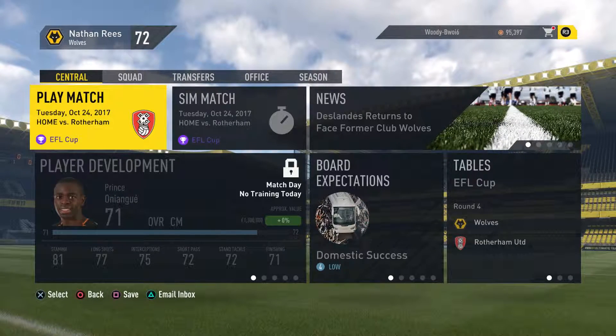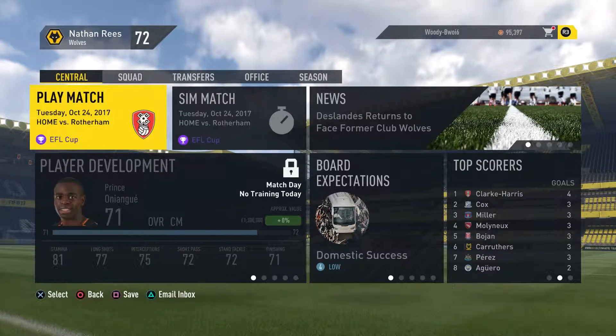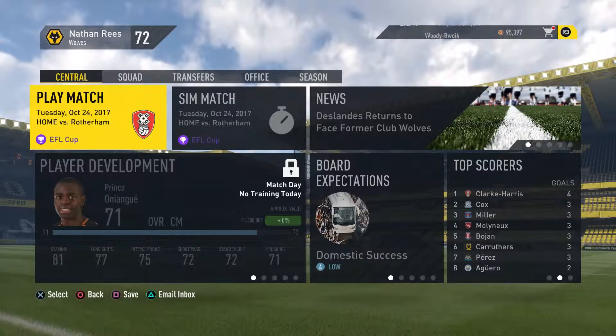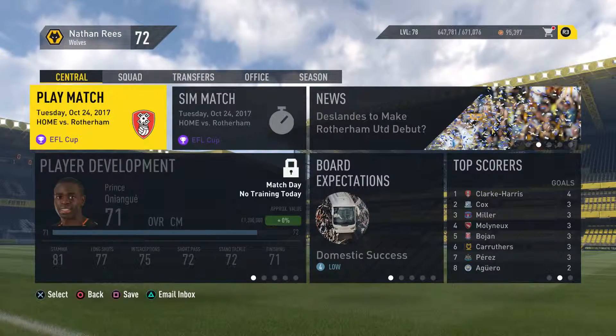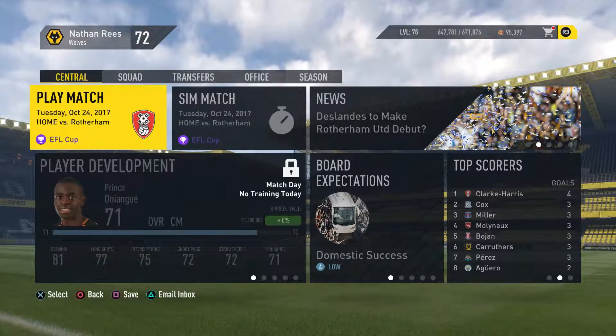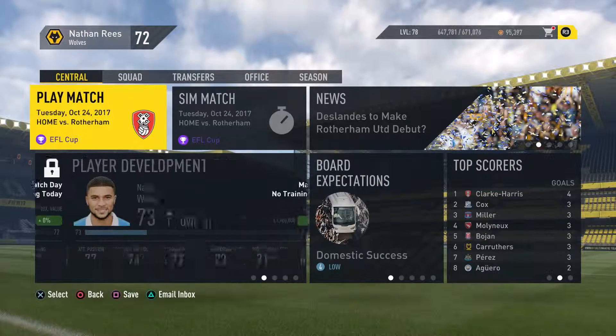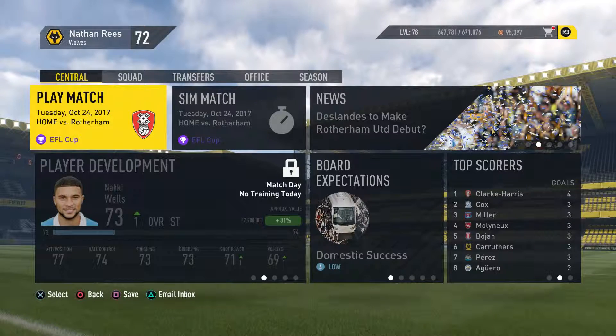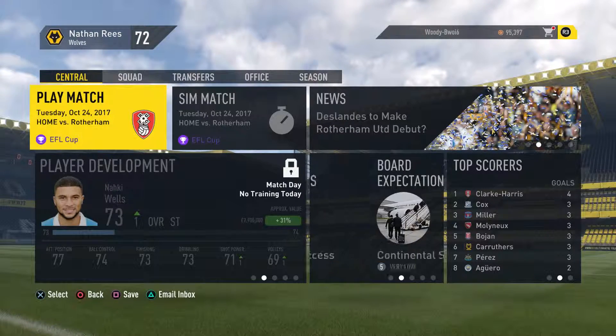Hey guys, how's it going? It's WoodyHD and welcome back to the Wolverhampton Wanderers career mode. It was an up and down video last time where we had a fantastic 2-0 win away to Everton but then lost 1-0 at home to Sunderland. We were playing really well, had some great chances, but we couldn't finish it and we lost 1-0. But we're back in cup action in the first game of this video.